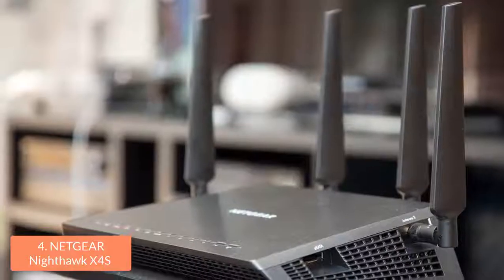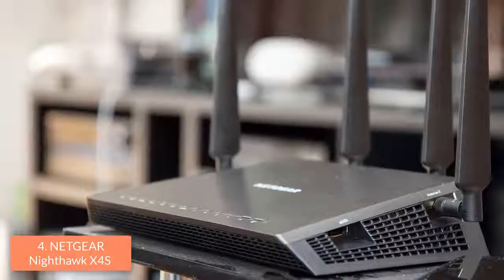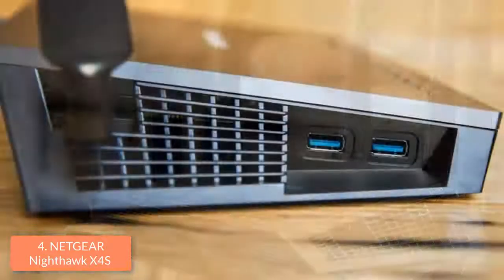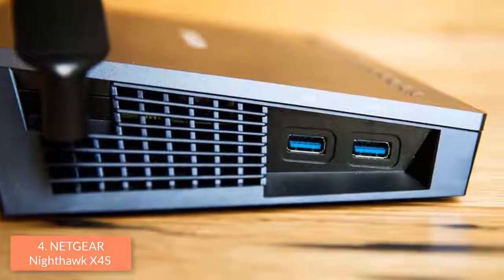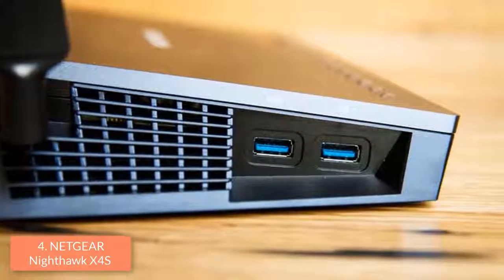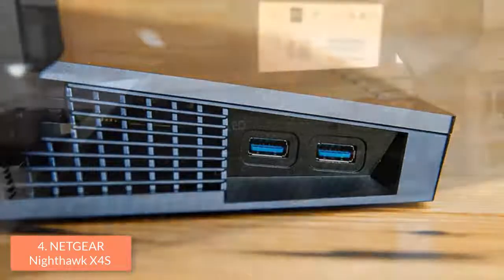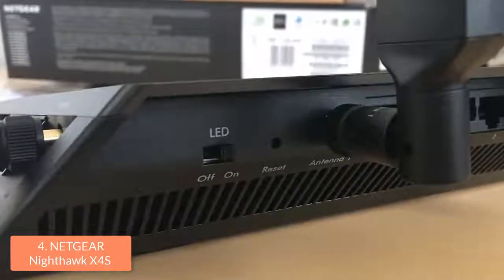In addition, there is also a WPS button and a button for disabling one or both radio bands. At the rear, there are 4 gigabit LAN ports, one WAN port, a button for disabling or enabling the LED indicators, one power and one reset button. The left side of the router houses two USB 3.0 ports, while the right side holds an eSATA port for connecting to eSATA drives.